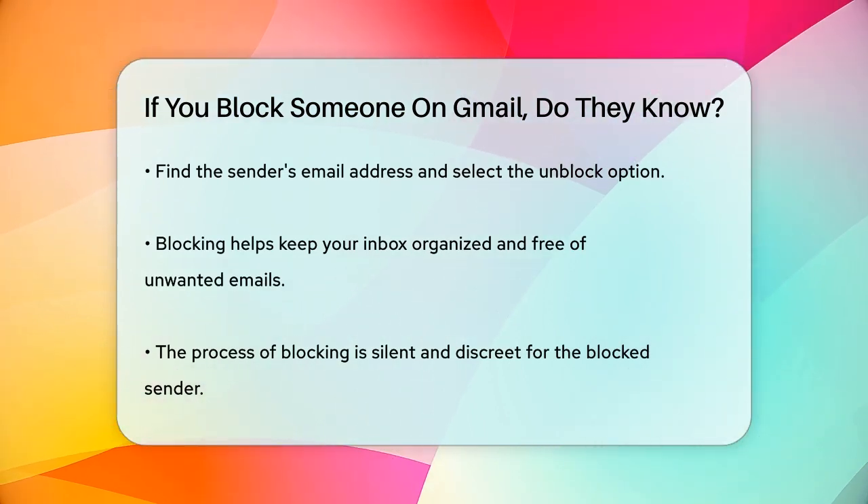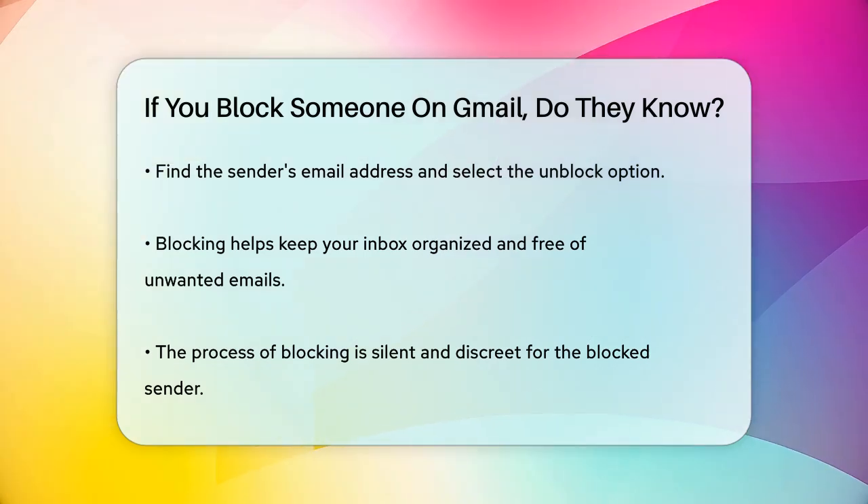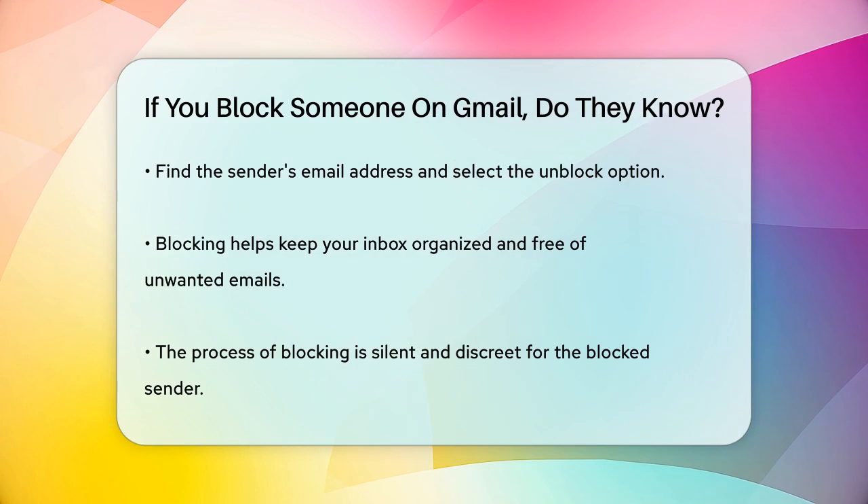In summary, blocking someone on Gmail is a way to keep your inbox clean without the sender ever knowing they've been blocked. It's a simple and effective way to manage unwanted emails.